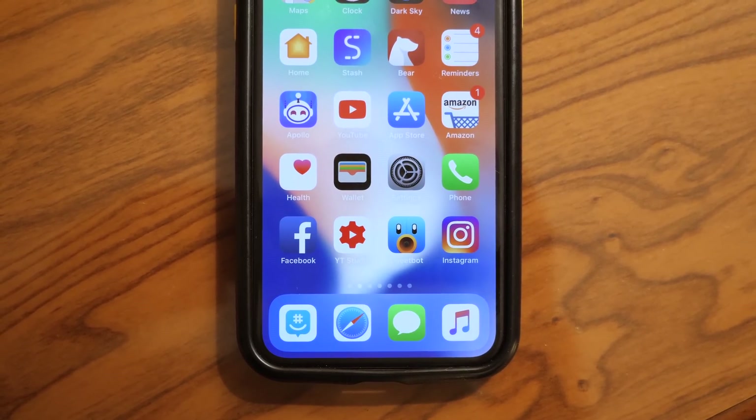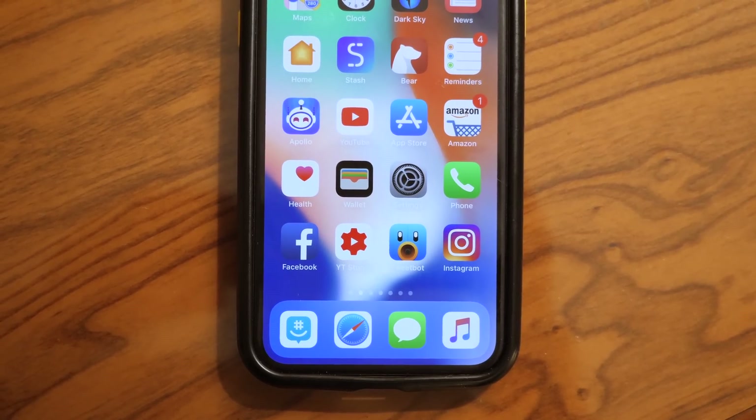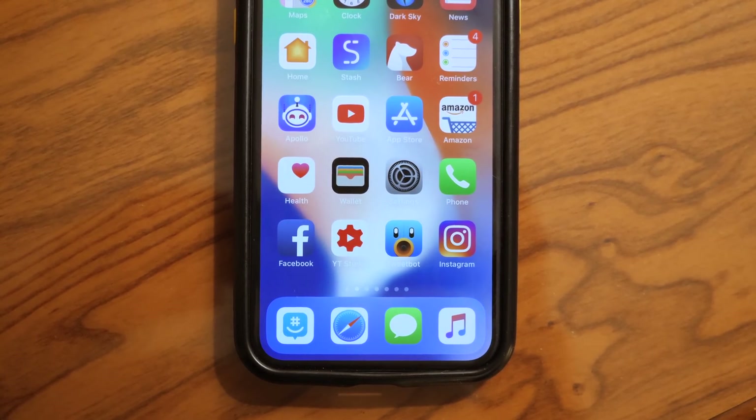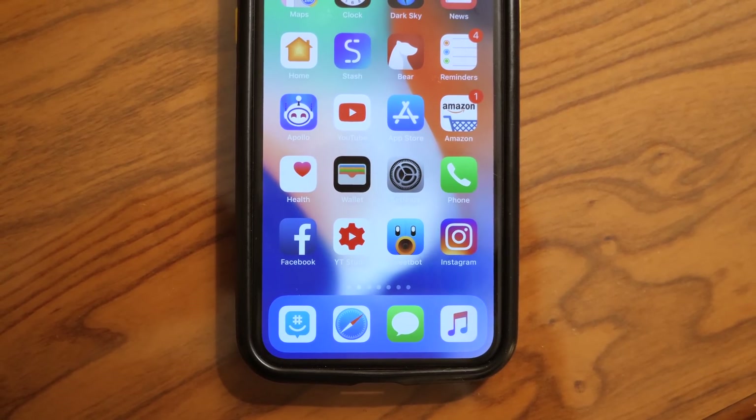What's going on guys? This is Sam and today we're talking about what's new in iOS 11.3 beta 2. It came out a few hours ago. I've been super busy with an internship that I'm participating in, but let's go ahead and check out everything that's new.